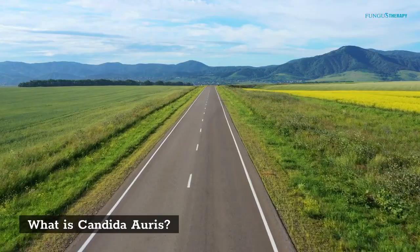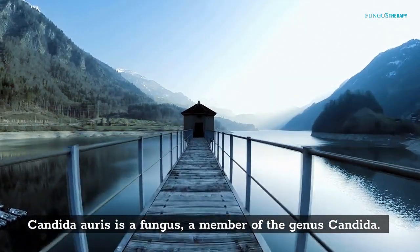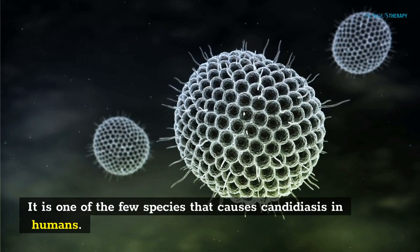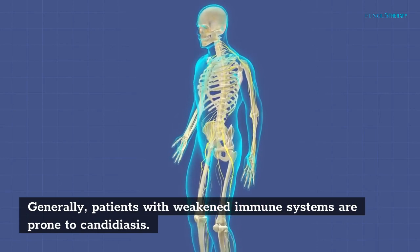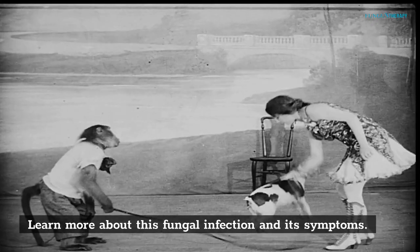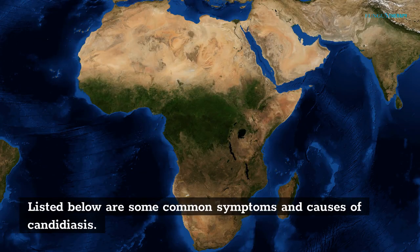About Candida auris: Candida auris is a fungus, a member of the genus Candida. It is one of the few species that causes candidiasis in humans. Generally, patients with weakened immune systems are prone to candidiasis. Learn more about this fungal infection and its symptoms. Listed below are some common symptoms and causes of candidiasis.